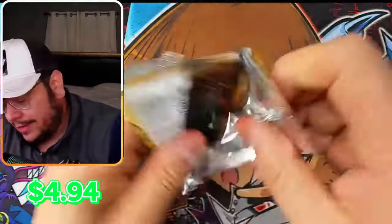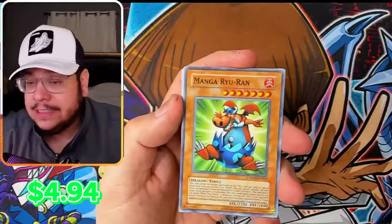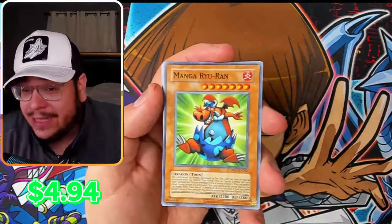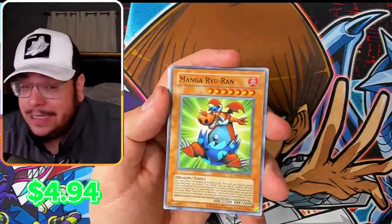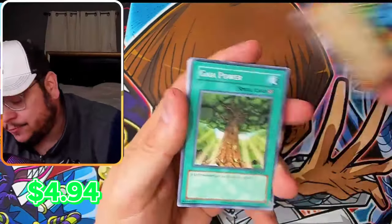I didn't know this either — I opened a booster box and got one secret, but a secret rare is not guaranteed in a booster box. Out of six mini boxes, I'm pretty sure you're guaranteed at least a secret, at least from my experience.